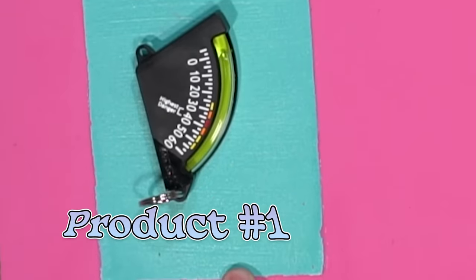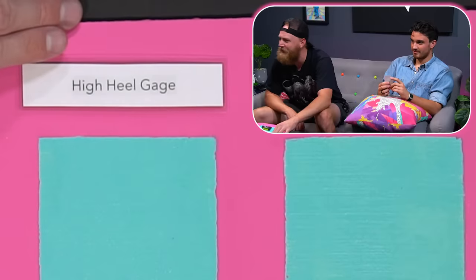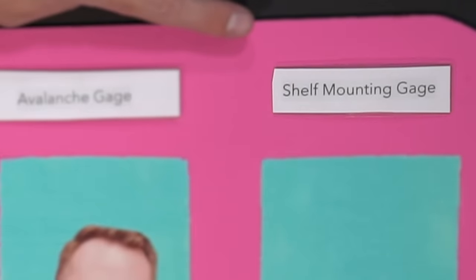Okay, so as you guys can see, this is the first product. Here's the object, and here are our faces. Everybody hold their own face. Here are the possible options for what this product is, and we're going to put our names by it. What's a high heel gauge? It says highest danger is between 35 and 40. Yeah, you might snap your ankle. What's an avalanche gauge? This one's a shelf mounting gauge.